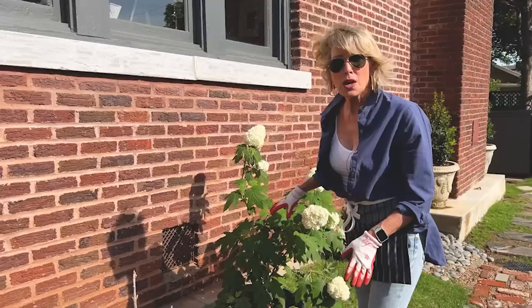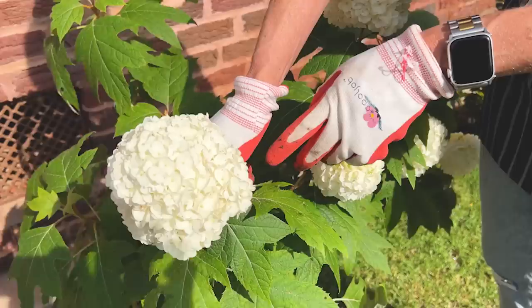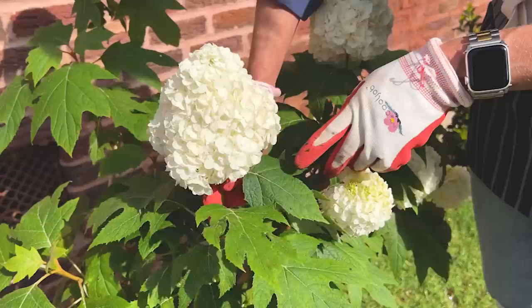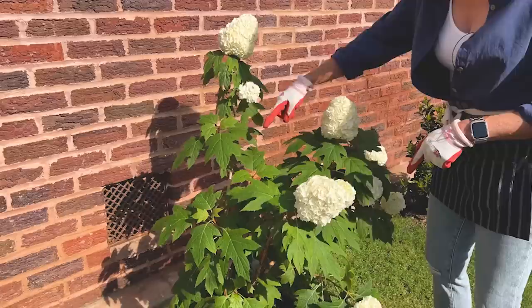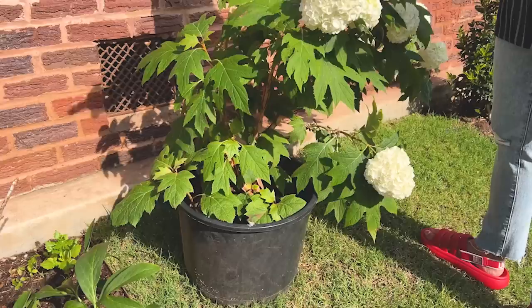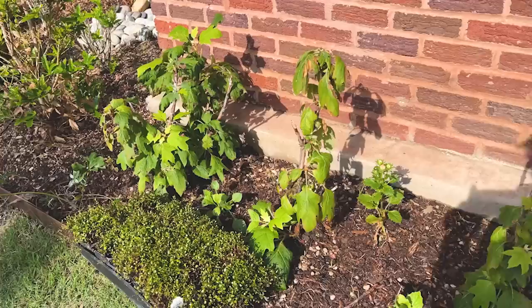I wonder if people know how big those get. These will get huge — bigger than football size, guys. And these make the most beautiful dried hydrangeas ever. They'll get larger than right now, maybe not as large as if they'd stayed in the ground at the other house. But look how healthy the foliage is. I'll have four of them in total, beautifully blooming white.